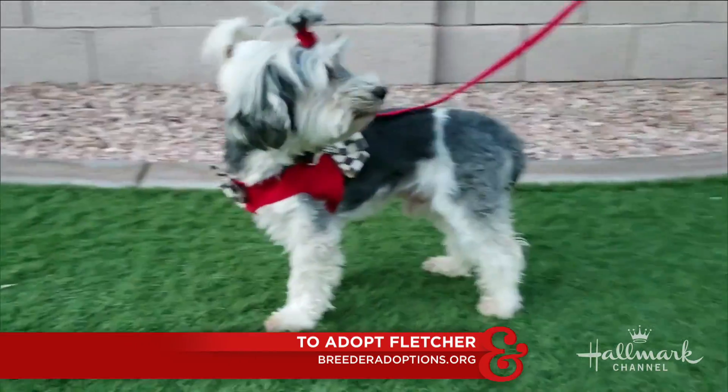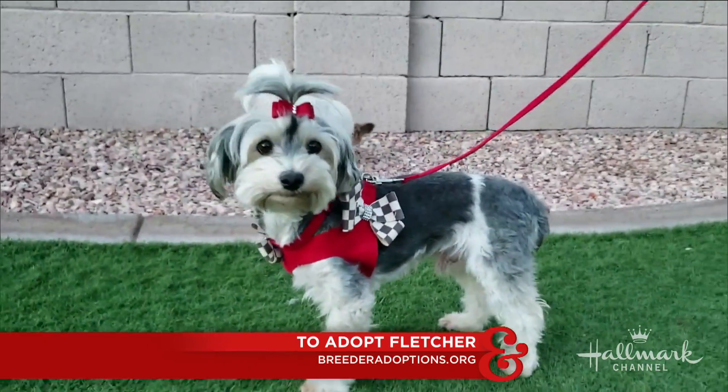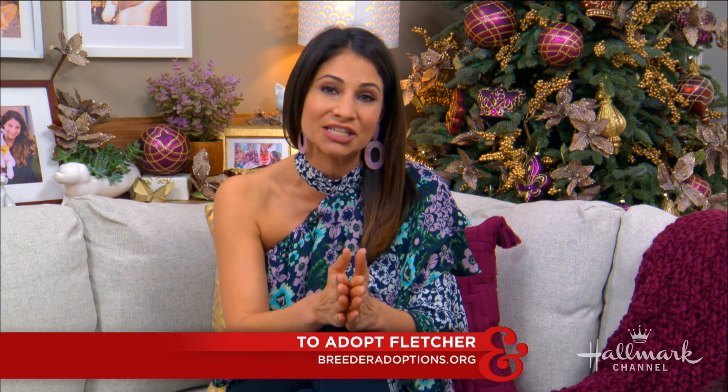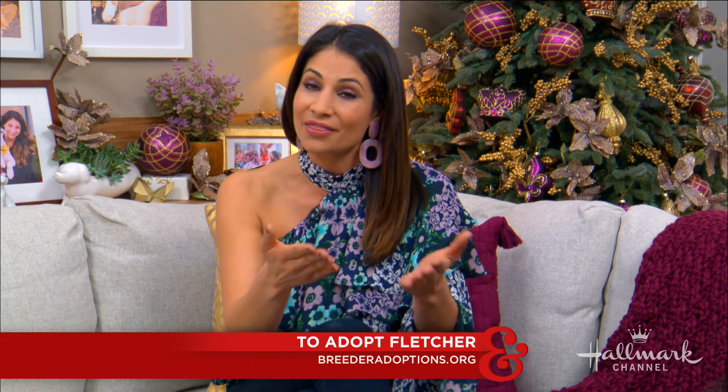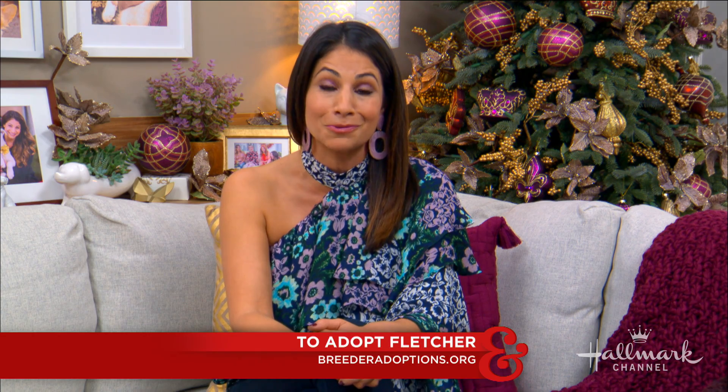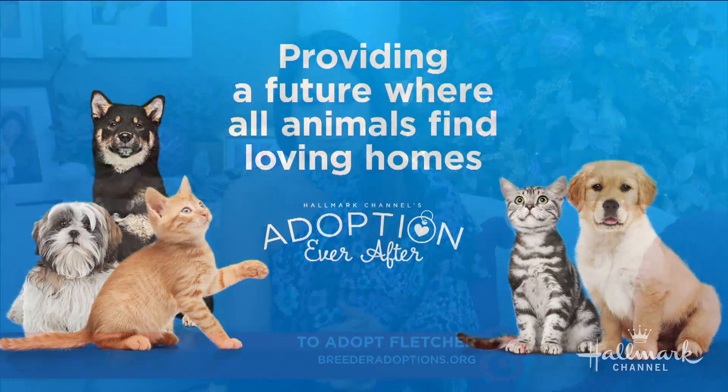Thank you so much for giving him an adorable haircut and for giving him all the love that he deserves. And if anybody is interested, they can go to breederadoptions.org. That wonderful rescue rescues a lot of animals that have come from puppy mills, so they truly need your love and support. And of course, you can also go to wonderful rescues and shelters near you, because every state has many of them and there are so many wonderful animals to choose from.